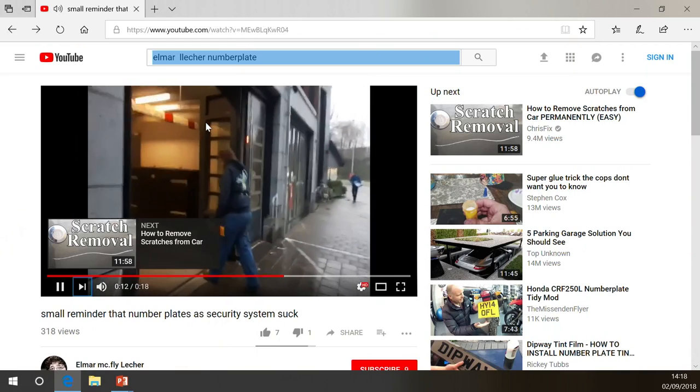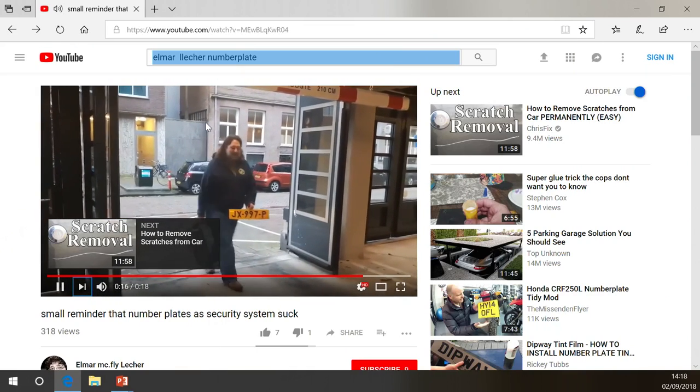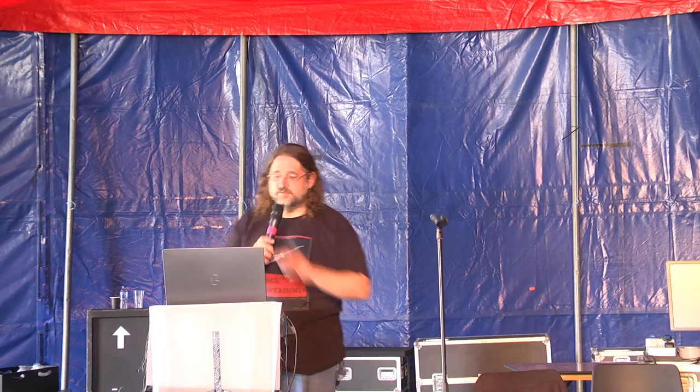It shows basically the general problem. It's a rather short video. The fire extinguisher makes you a car. Holding a number plate makes you have a number plate. And then you have access to the garage.